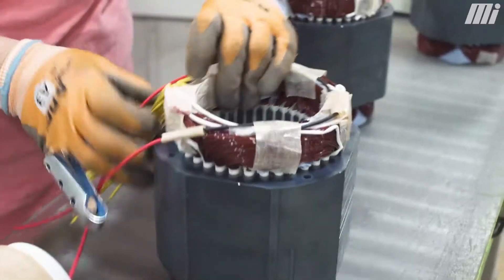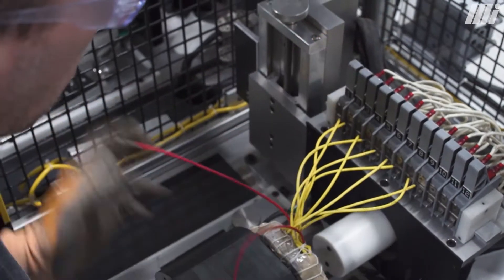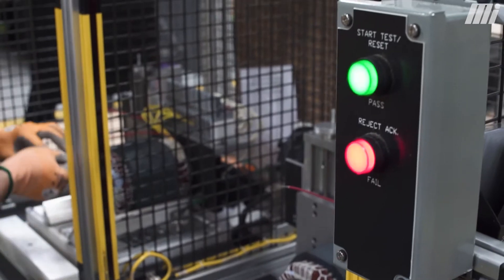We'll bring it down a little bit further, do press and lace, and then we'll take it over and we'll test it. Once it gets tested, we'll take it over and we'll varnish it. We'll take it off of the varnish system — probably takes a couple hours — and then we'll insert it into a frame.